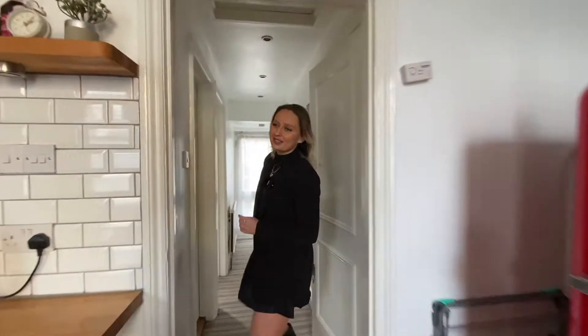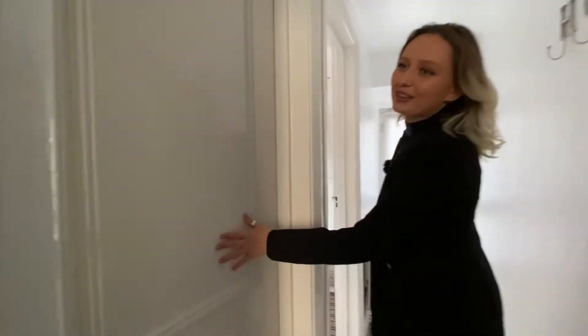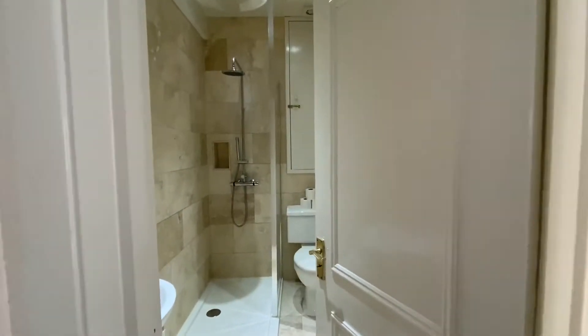My favourite part of this property is the stunning bathroom, floor to ceiling in Travertine, giving an exclusive hotel look.